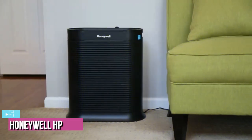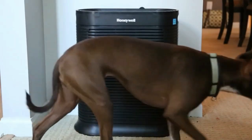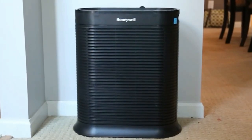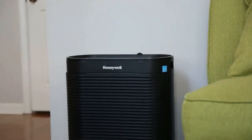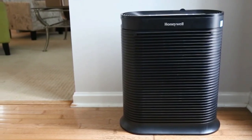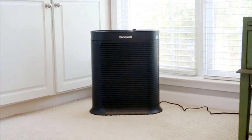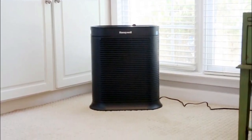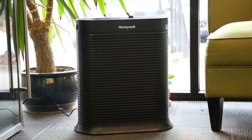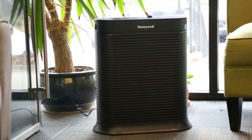Starting up our list with number 5, we have the Honeywell HBA 300 HEPA Air Purifier. Honeywell has long been a company known for making high-quality heaters, humidifiers, and air purifiers, and this model is no different. Even though it is extremely compact, it still packs quite a punch. It's sized at 9.25 x 20 x 22.25 inches, weighs 17 pounds, and can cover up to 465 square feet, which is large enough to cover multiple rooms in most houses.